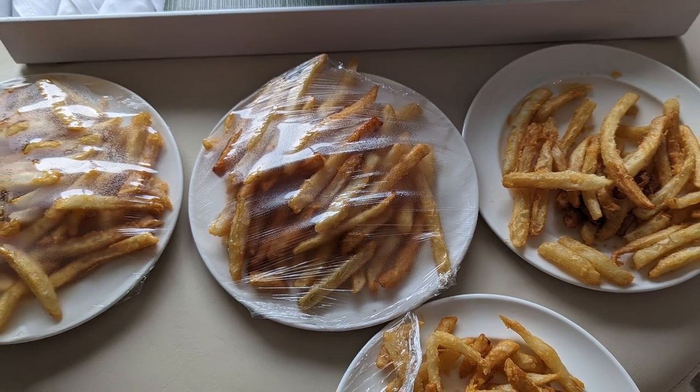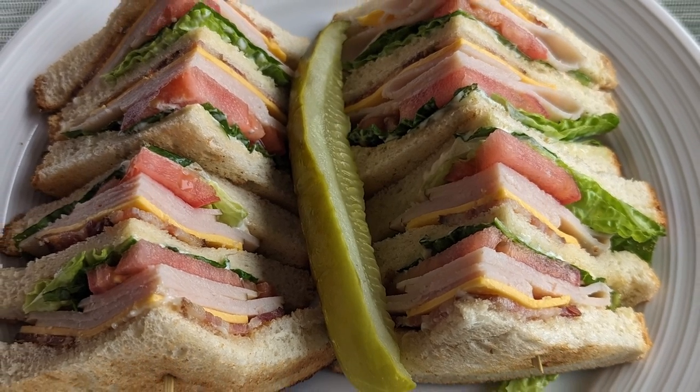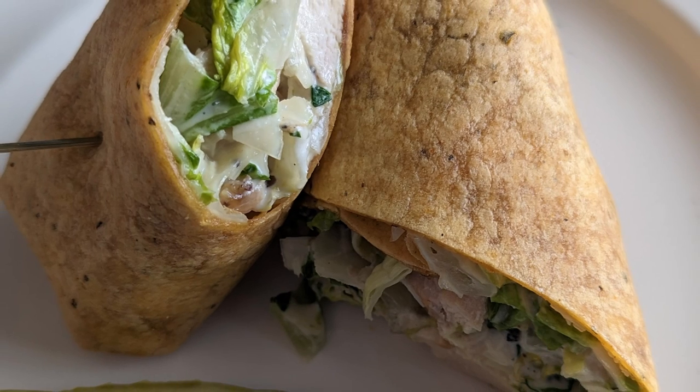We got room service a ton of times for both breakfast and dinner. The Turkey Club with fries is the greatest thing you can buy at this resort — I got it three or four times and it was amazing every time. I also had the chicken Caesar wrap, which was really good. The food was good when I had it. It's just the portions were normal but the prices were exorbitant.